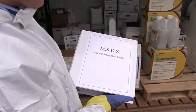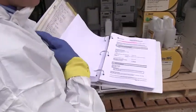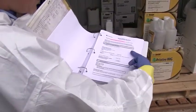When handling chemicals, always refer to the material safety data sheets for that chemical to learn more about how to properly handle it, as well as what to do in case of an emergency.